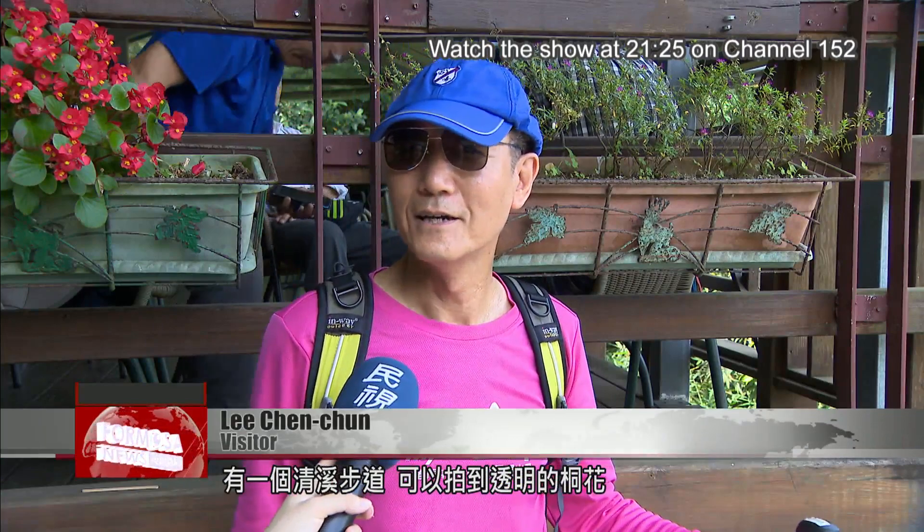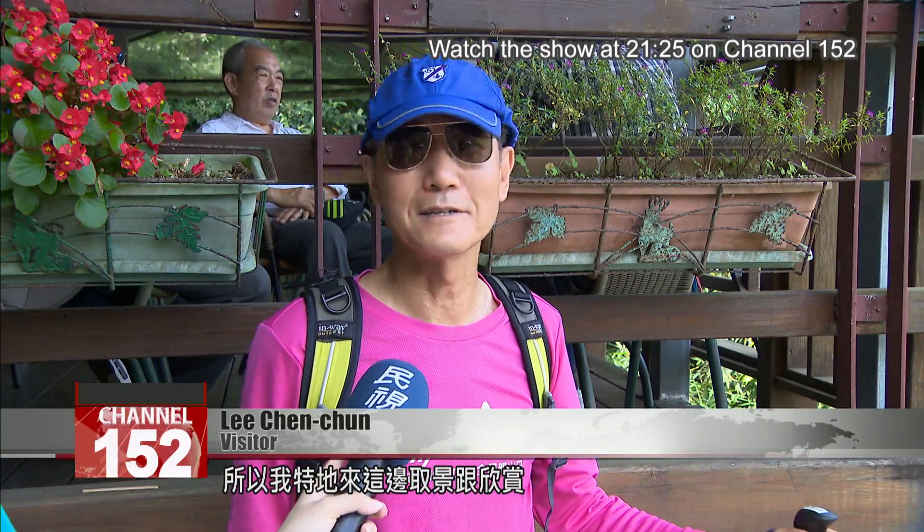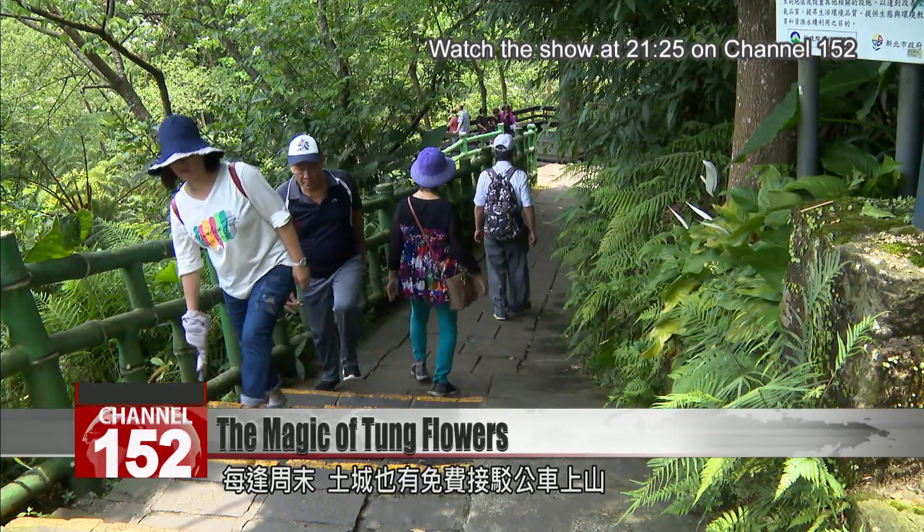There's a path called the Chingxi path where you'll be able to get some photos of trees with transparent blossoms. One visitor made a special trip out here to take in the view.